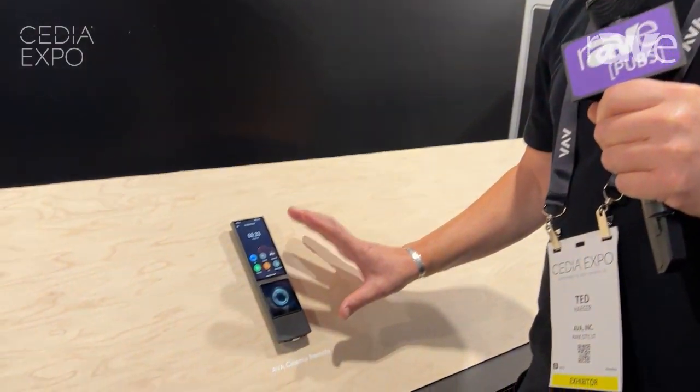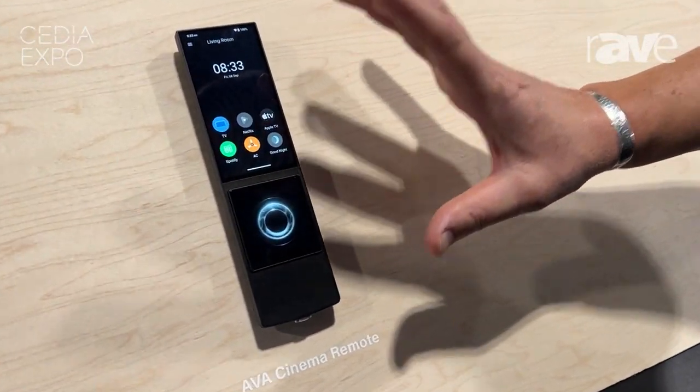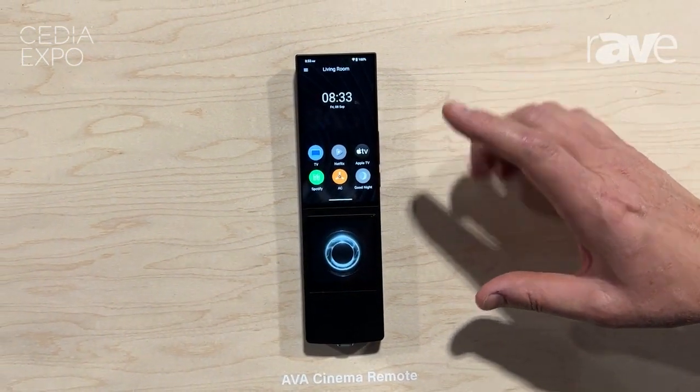I'm Ted Hager, one of the founders of AVA, and this is AVA Cinema Remote. AVA Cinema Remote packs in AVA OS with a complete automation system for AV systems for theaters right inside this remote. No external controller needed.